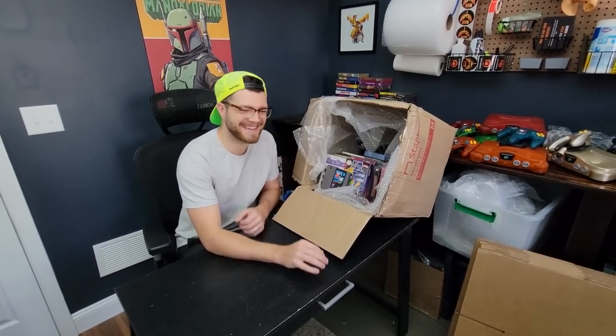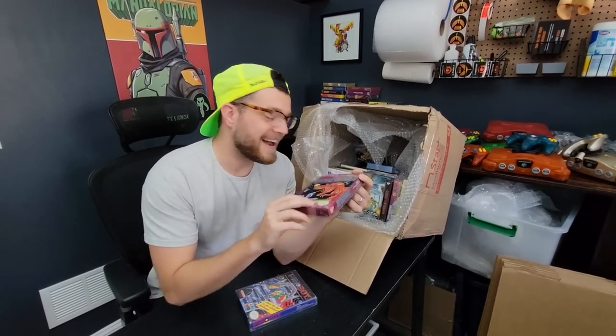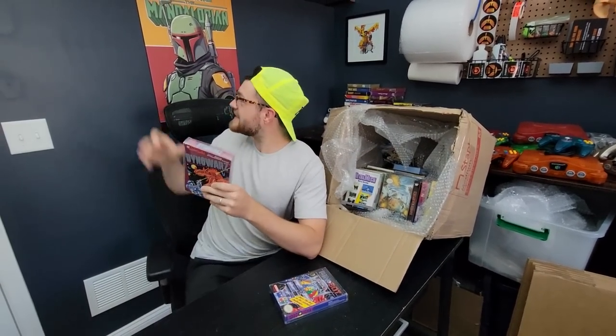We're going to go ahead and reorganize — you guys won't have to watch us do that because of the magic of editing. Welcome back to the neighborhood. Will you be my NES neighbor? How about this setup? How about the Mandalorian in the back watching over us?